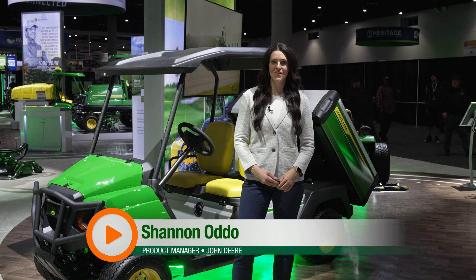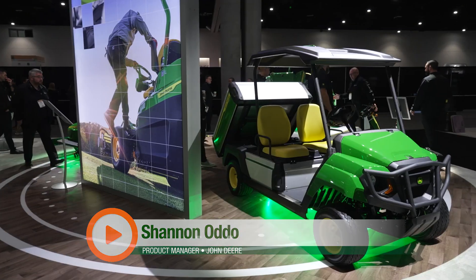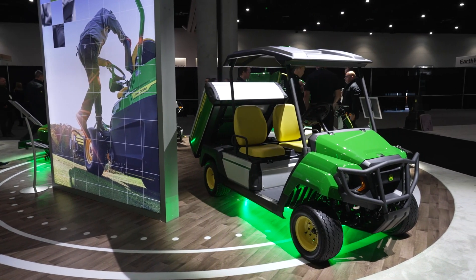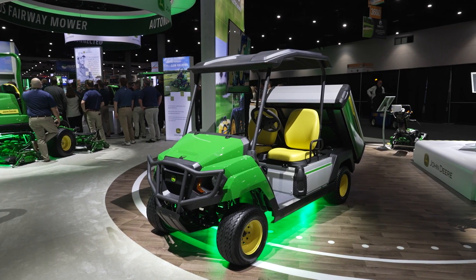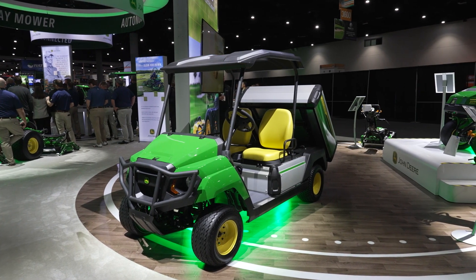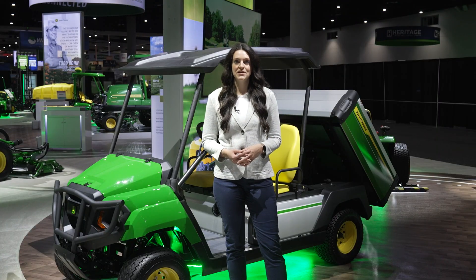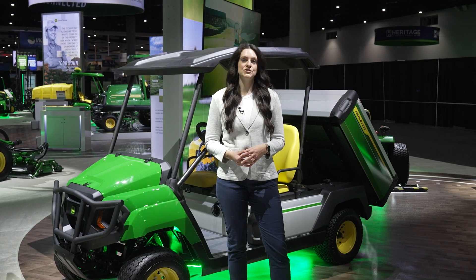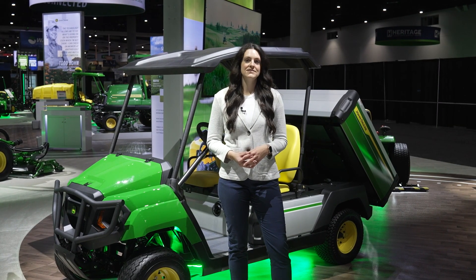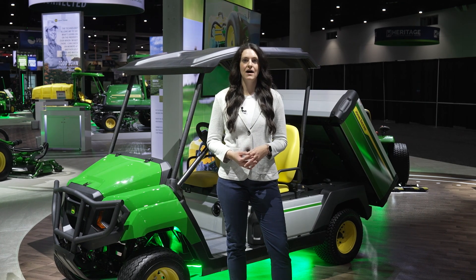Today I'm going to talk to you about the latest updates to our Gator GS electric utility vehicle. We are now offering a lithium-ion battery option that has 51 volts of power. This battery increases runtime for our customers, making sure that they can get through all of their jobs throughout the day. The lithium-ion battery option is also 500 pounds lighter than our lead-acid option, which is great for the course and having less compaction on the turf.